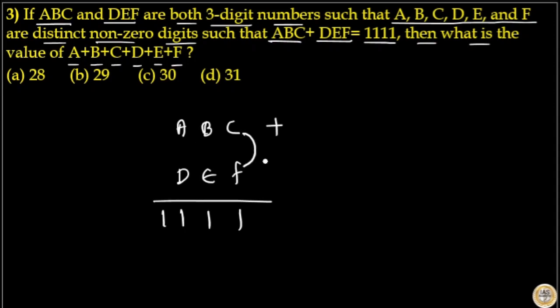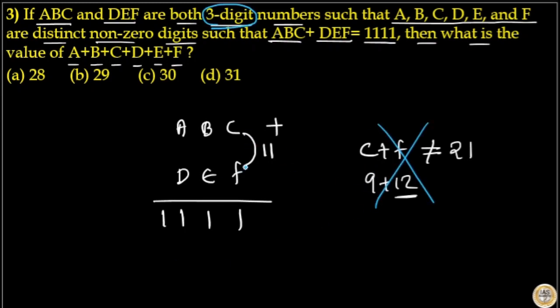That means C plus F must be 11, because the unit digit of C plus F is 1. C plus F is not 21, because to make C plus F equal to 21, one of the digits would have to be a two-digit number — but both ABC and DEF are three-digit numbers, so that won't happen. So C plus F equals 11.